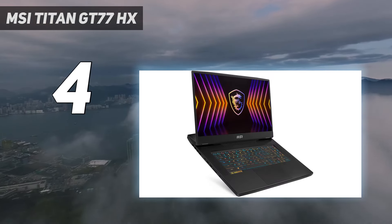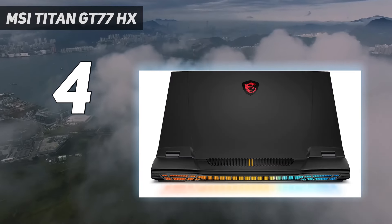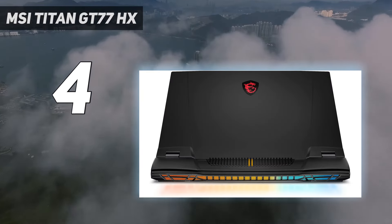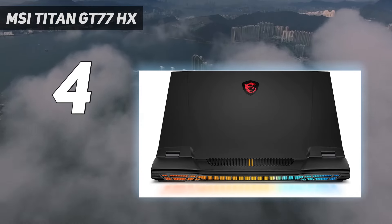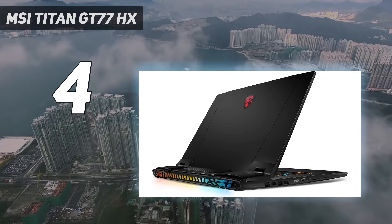Add in a Cherry MX mechanical keyboard that's an absolute pleasure to use, alongside per-key RGB backlighting, and you get some luxury you don't see in most gaming laptops — even if MSI doesn't use the mechanical switches for the number keys or arrow keys.